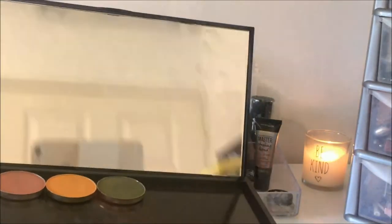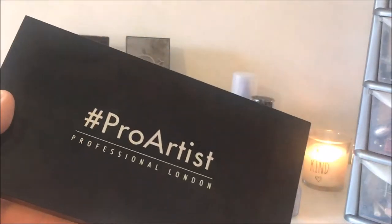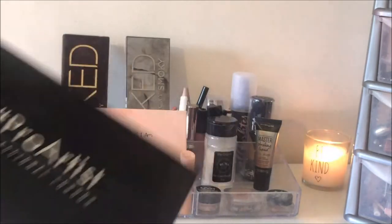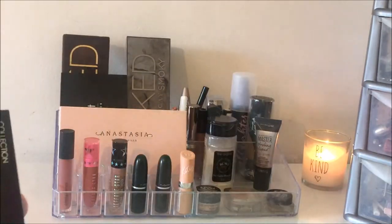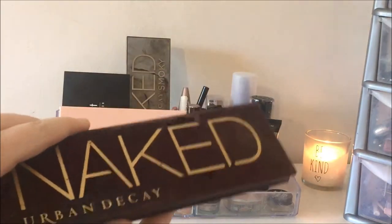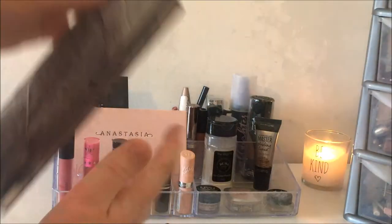I've just ordered three more Makeup Geek shades: Coco Bear, In The Spotlight, and Bitten I think — so I'll probably do some videos with those soon. The next thing I've got is the Collection Highlight and Contour Kit. And then at the back I have my two Naked Palettes: the Original Naked Palette and the Naked Smokey Palette.